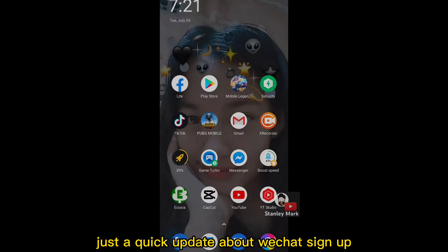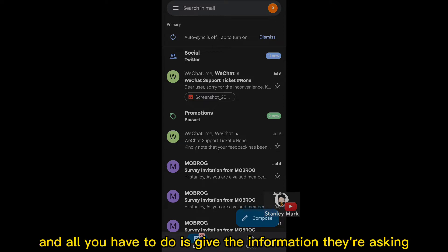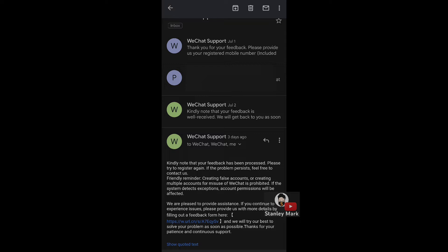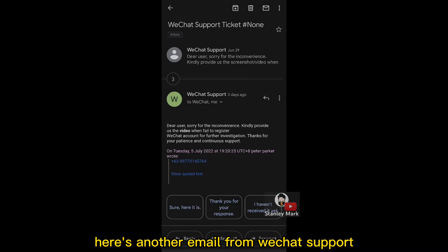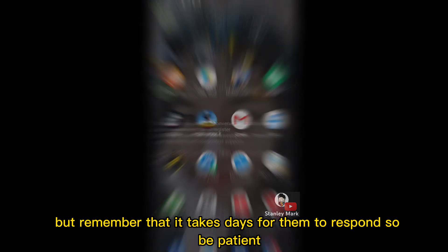Just a quick update about WeChat sign up. Here's their response to my email — all you have to do is give the information they're asking. Here's another email from WeChat support after giving what they asked. Let's open WeChat and try signing in, but remember that it takes days for them to respond, so be patient.